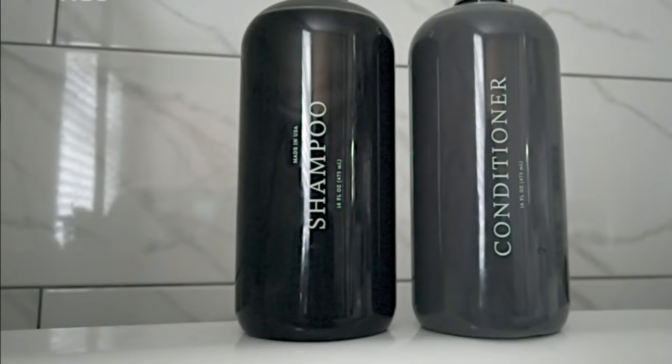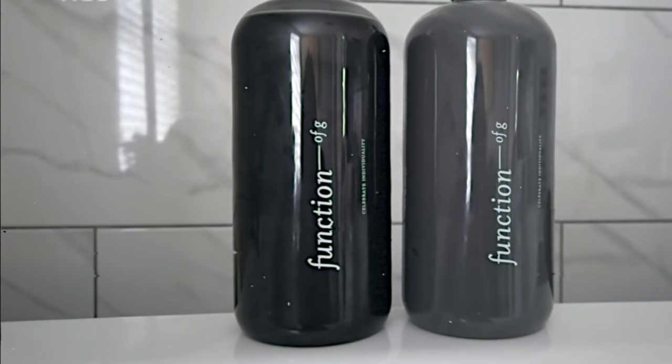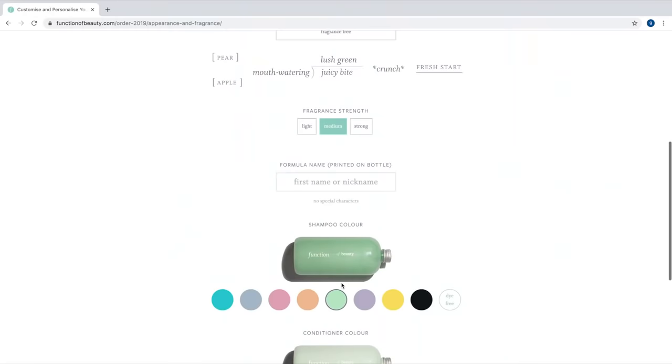Now I actually wash my hair with my Function of Beauty shampoo. As you can see on the bottles it says 'A Function of G,' which is so cool — my own bottles have my name on them. You can go and customize your own bottle with whatever name or nickname you have, which I think is genius.